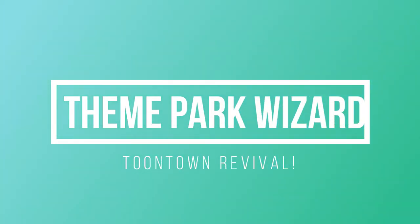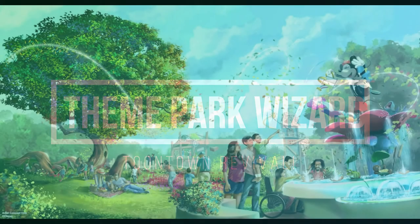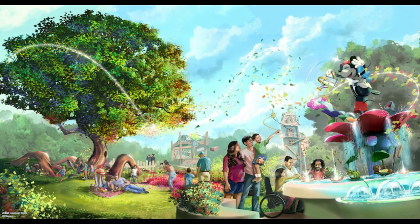Welcome back to Theme Park Wizard. In this video, I'm going to go over the changes from Toontown. I was in Las Vegas yesterday, so I couldn't cover this immediately, but I'm back home and let's go over these changes. This is incredible.